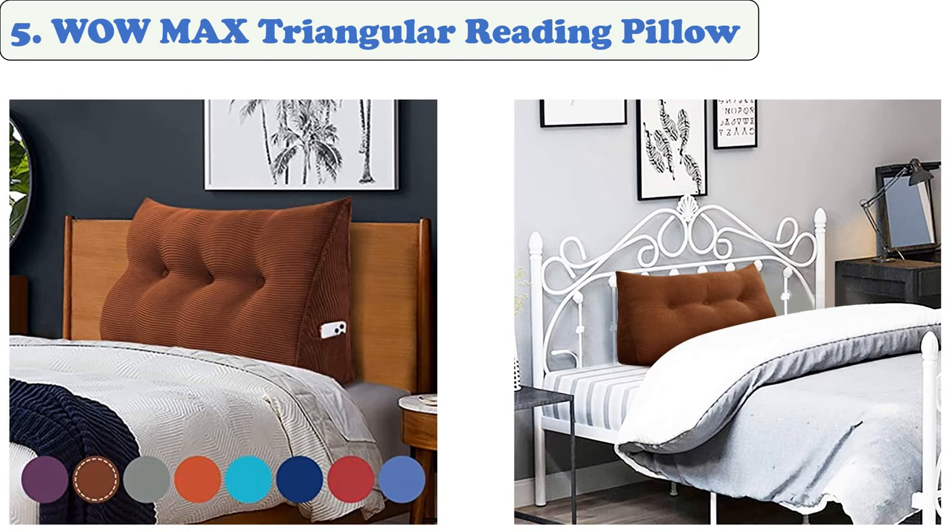Number 5: Wow Max Triangular Reading Pillow. The triangular reading pillow features a large backrest and a positioning support wedge. It's also ideal for a day bed or a bunk bed. The pillow for day bed has a removable cover.